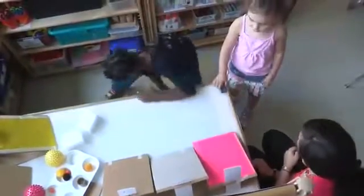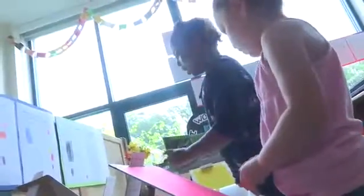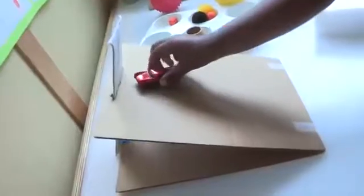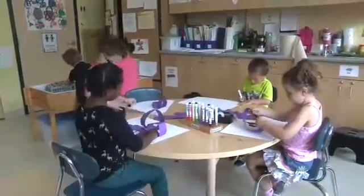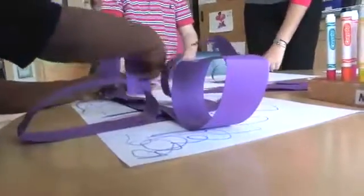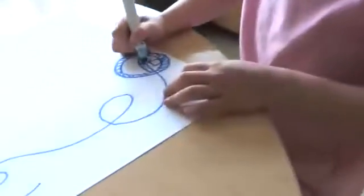At our third learning center, we set up a tabletop experiment similar to our roll, slide, and stay-in-place center. But this center allowed children to change the steepness of the ramp. We also created an art center where the children could create paper roller coasters and draw ramps and tracks.